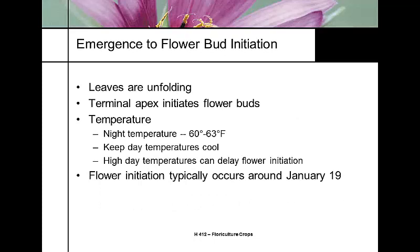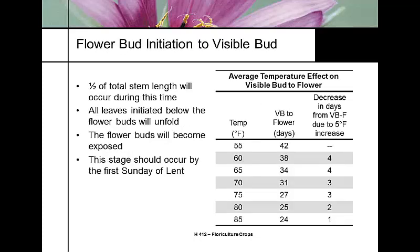One important concept with Easter lilies is the leaf unfolding rate. The Easter lily is a determinate blooming plant — the terminal apex is where flower buds initiate. Night temperature should be 60 to 63°F. Higher day temperatures will delay flowering. Flower initiation of vernalized stems happens around January 19th when plants come out of the cooler. From shoot emergence to flower initiation, about half of the total stem growth should have occurred, and all leaves below the developing flower bud will have developed — even if still microscopic.